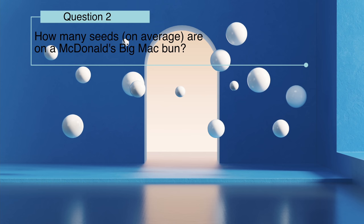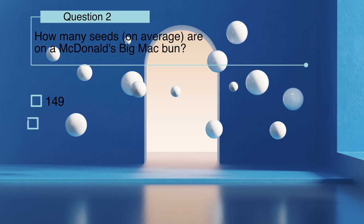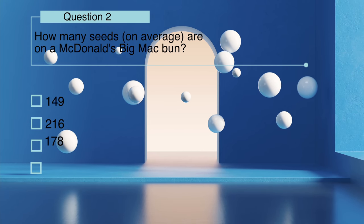How many seeds on average are on a McDonald's Big Mac bun: 149, 216, 178, or 91?